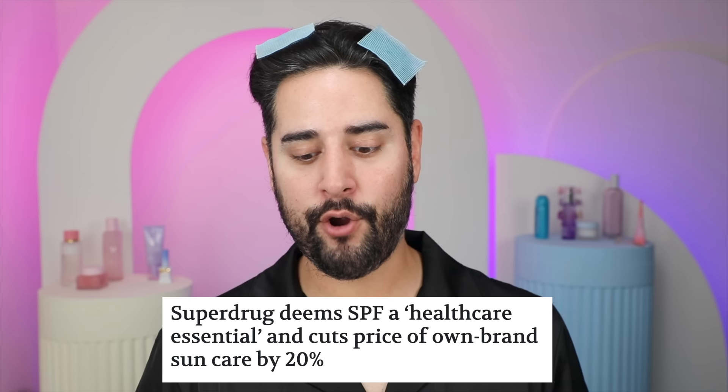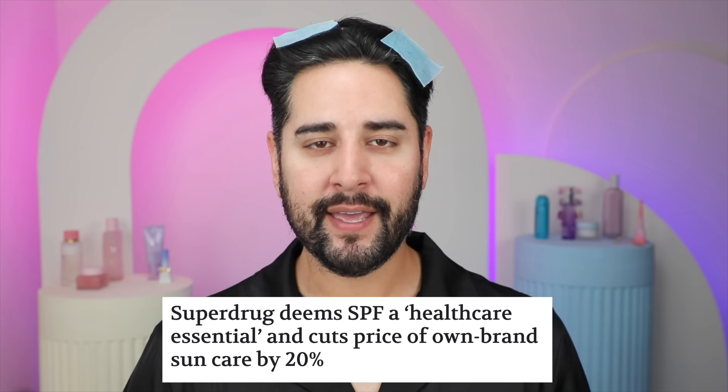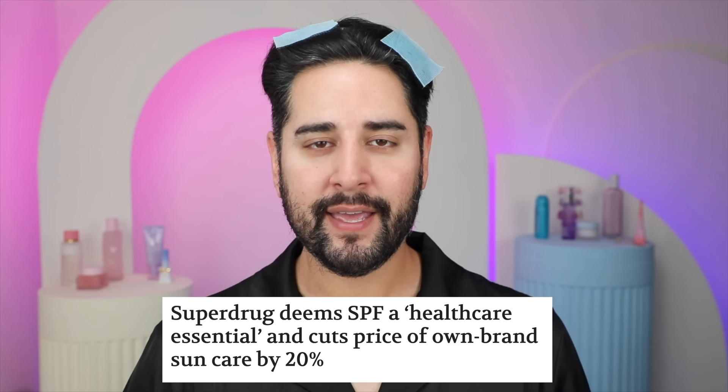So let's get into today's first story, and I actually really love this. Superdrug — which is like Sephora but cheaper and more accessible, I don't know what the equivalent is in America — has discounted their own brand sunscreen, Soleil, calling sunscreen a healthcare essential, cutting the price by 20%. That makes their most expensive sunscreen only £6.99 for 400 milliliters, which is an absolute bargain.